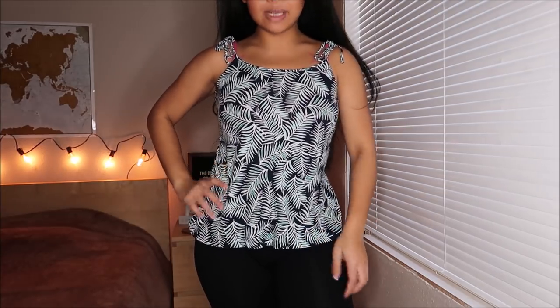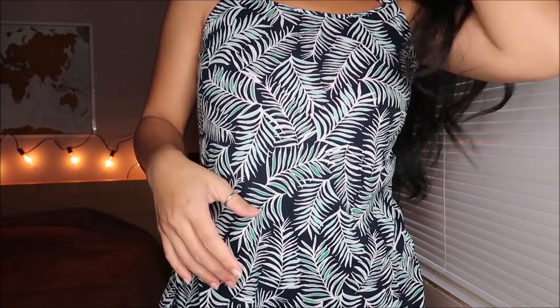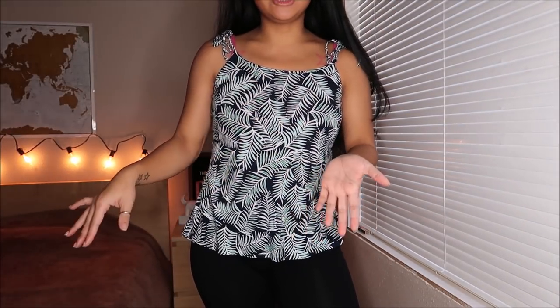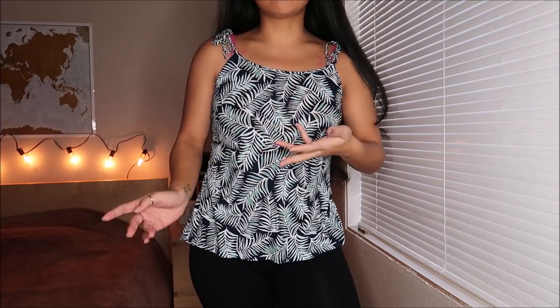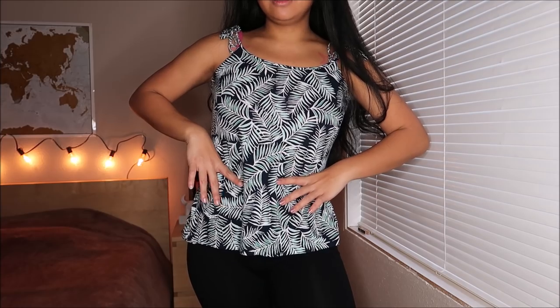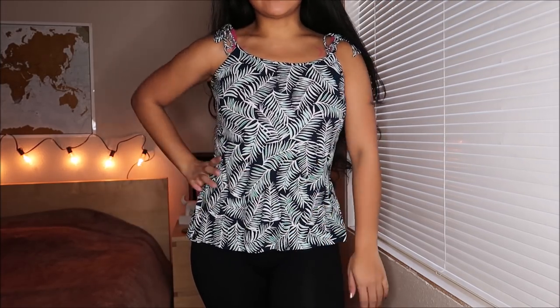This tank top is by Gap in a size small, and the pattern is almost like a palm tree type of pattern. I feel like this is something I would wear if I were to go somewhere tropical for vacation, like Costa Rica or Hawaii. You can wear this with high-waisted shorts — that'd be super cute with a brown belt and some white sneakers. This was actually going for $2.99.